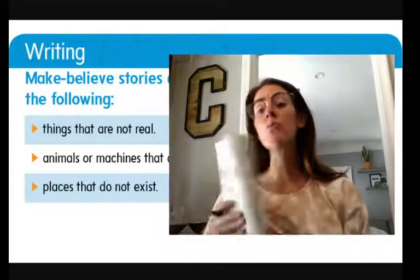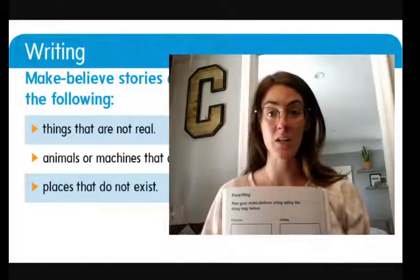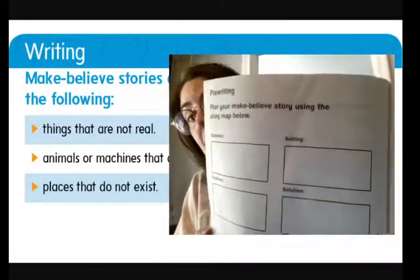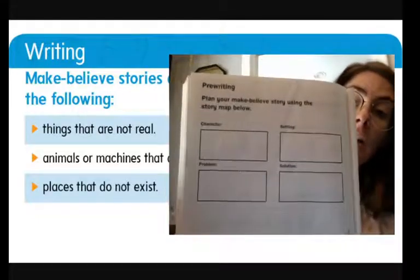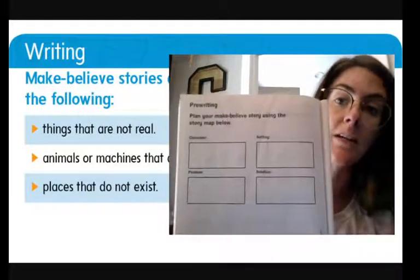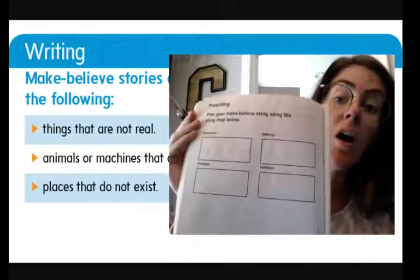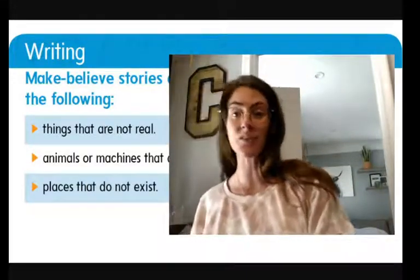This next page is so important and will really help you with your writing. This is your pre-writing — this is what you need to get done today. Writing goes in steps, and the first step is to think. Our page says: plan your make-believe story using the story map below. The story map has character — who is in your story — setting, where your story takes place, the problem, and the solution. What was the problem in the mouse story? Her house kept rolling. And the solution? Charlie put rocks on either side.